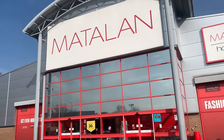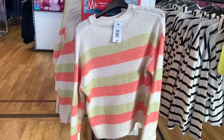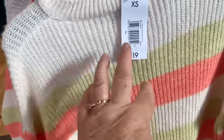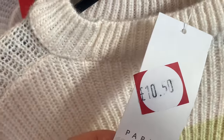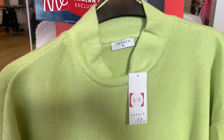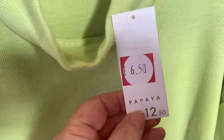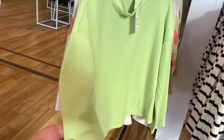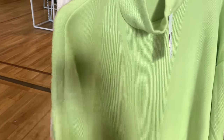I went into my Matalan this week and filmed a few bits for you. As I went through the door I was met by this beautiful jumper - look at the colours, this is spring! It was £10.50 with 50% off a lot of things in store. Just look at the limes, the tangerines and creams - this one was £6.50, absolute bargain and what beautiful colours.